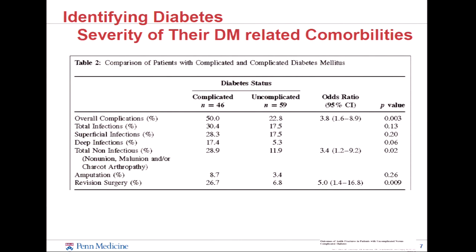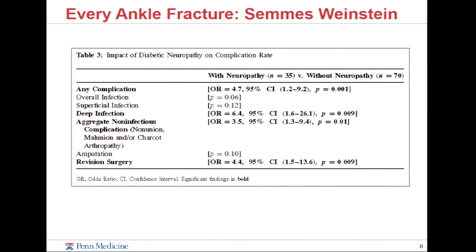Identifying the severity of their diabetes helps you prepare. If you have patients coming in with diabetes and renal failure, or diabetes and neuropathy, or any sort of complicated comorbid diabetes, their rates — superficial infections, revision surgery, overall complications — are all worse. When you add neuropathy as a specific subset, the risk factors and odds ratios for everything go way up. Pretty much anybody who comes into your office with an ankle fracture, you need to use a Semmes-Weinstein monofilament on. Probably anybody you see — there's a fair amount of under-recognized peripheral neuropathy out there. Everybody in my office gets examined with this.